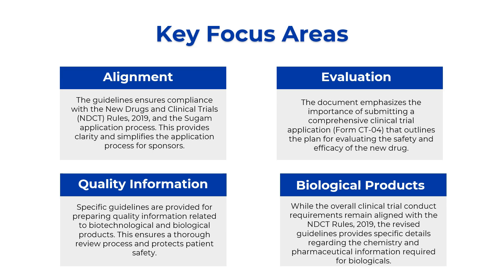So these were the four main focus areas of this draft guideline — alignment, evaluation, quality information, and biological products — and this is what you need to know about the guidelines.